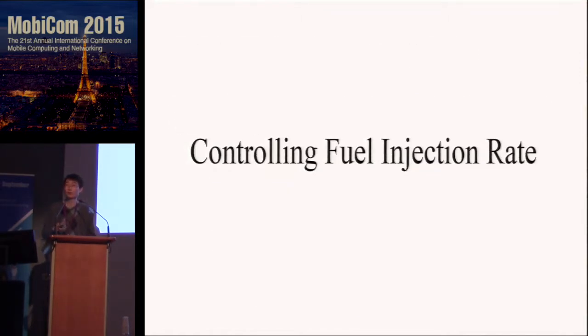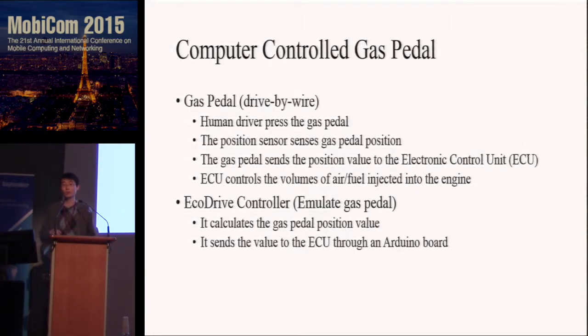Before calculating the most efficient driving strategy, we need to know how we can actually control the fuel injection rate. We use drive-by-wire technology. This is different from the traditional mechanical method that uses a physical connection between the gas pedal and the fuel injector. With drive-by-wire, the gas pedal position is sent to the electronic control unit, the ECU, which then controls the air-fuel injection rate to control the speed of the car.